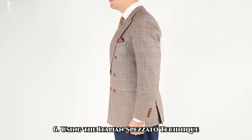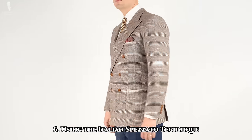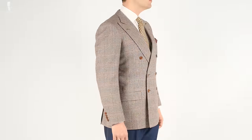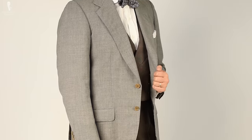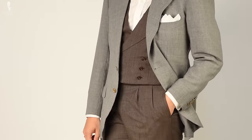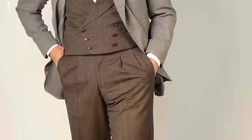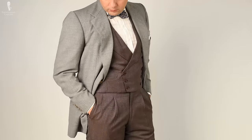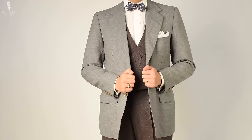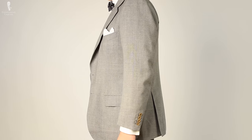Our sixth and final look is something of an advanced form of the previous: the Italian technique known as spezzato, where elements of two suits are combined together. You could wear the jacket and waistcoat of a three-piece brown patterned suit with contrasting trousers, or conversely, the trousers and waistcoat of a three-piece suit with a contrasting jacket. It helps to reinforce this look if one or both suits being meshed together has three pieces, as the waistcoat provides a bridging element that helps the two suits blend together across the body.